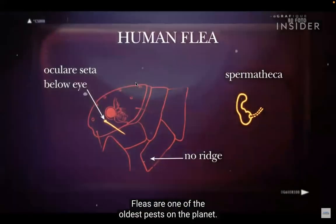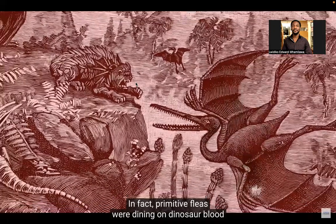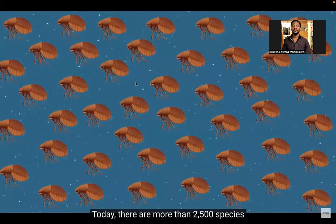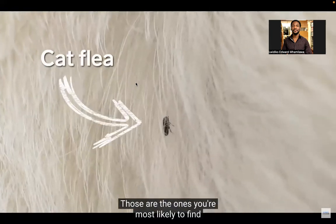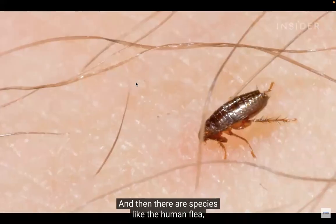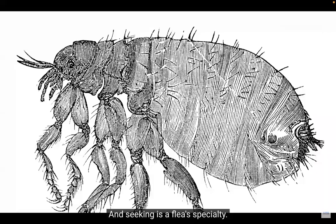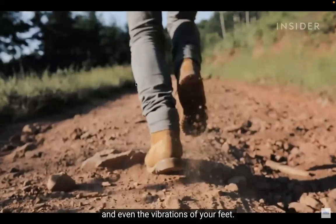Fleas are one of the oldest pests on the planet. Primitive fleas were dining on dinosaur blood about 165 million years ago. They're also one of the most abundant today — there are more than 2,500 species across the world, like the cat flea, which are the ones most likely found on your dog or cat. Then there are species like the human flea, which specifically seek out human hosts. Fleas can sense your breath, your warmth, and even the vibrations of your feet.